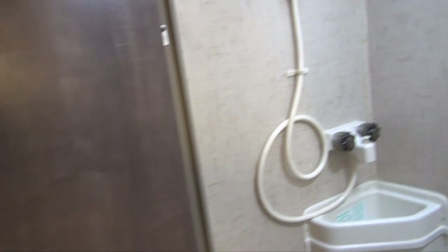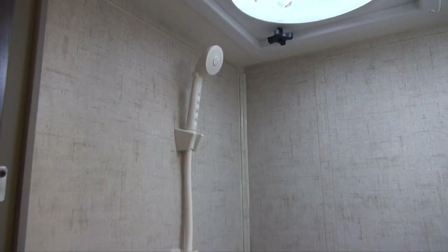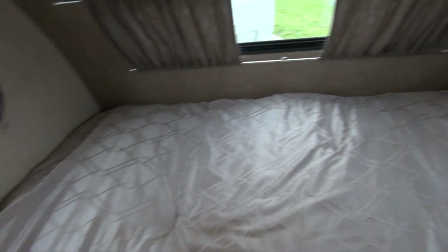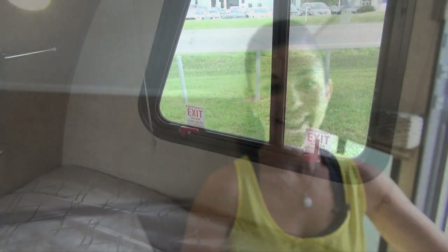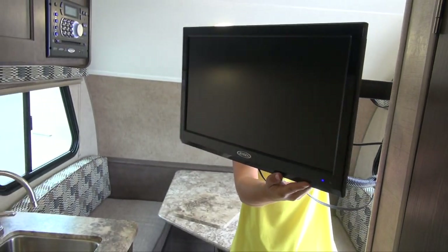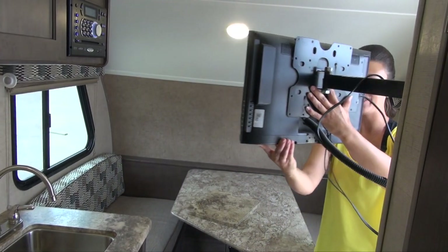As you would expect in a travel trailer, you have your own restroom. You have a fan, a toilet, and a shower — everything you might need. And you have your queen size bed with a back window so you can view the stars at night. And you have a swivel TV, so no matter if you're in the bedroom, the kitchen, or the dinette area, you can watch TV comfortably.